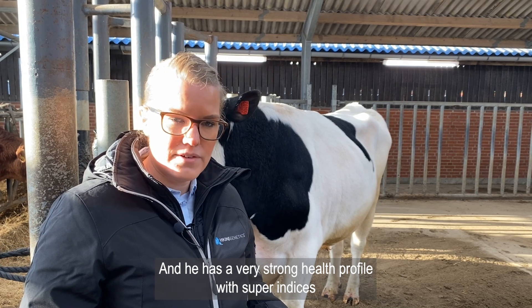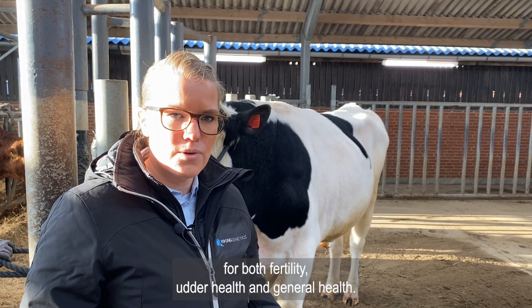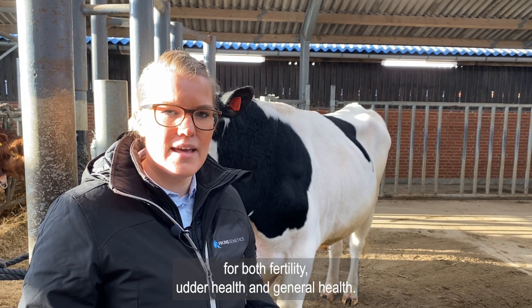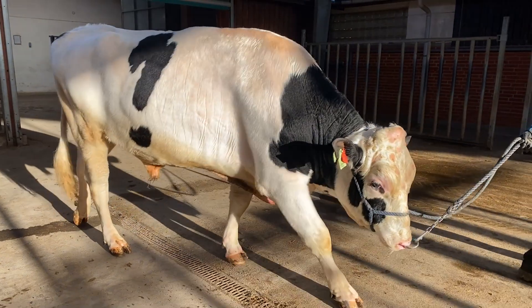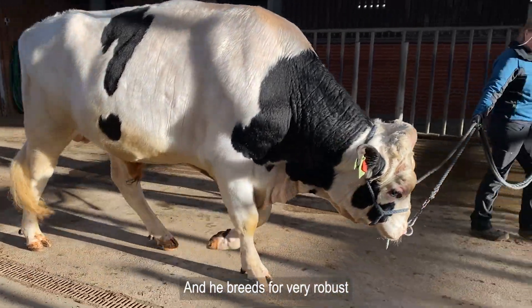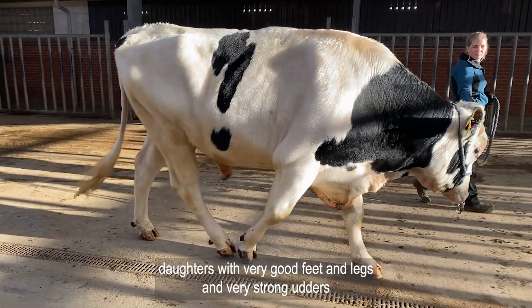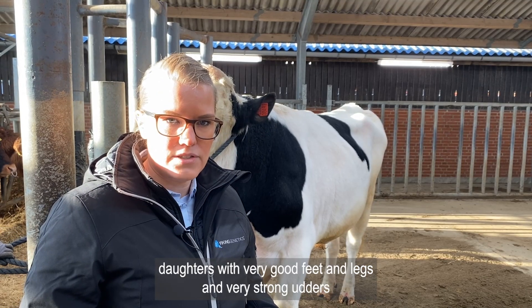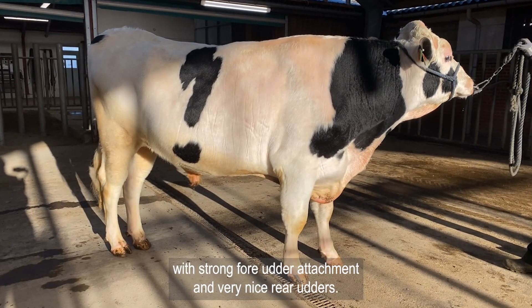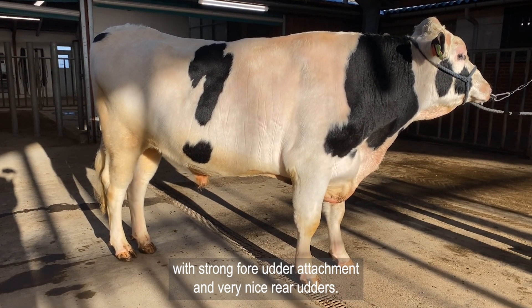He has a very strong health profile with super indices for both fertility, other health and general health. He breeds for very robust daughters with very good feet and legs and very strong udders with strong fore udder attachment and very nice rear udders.